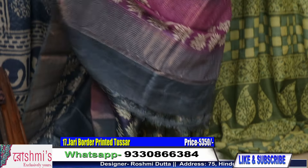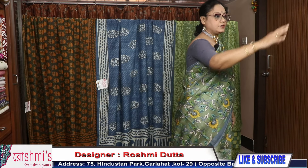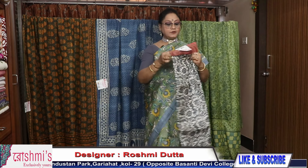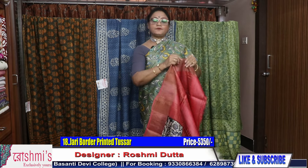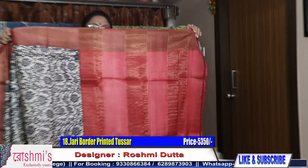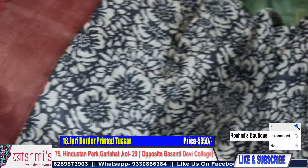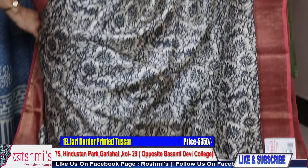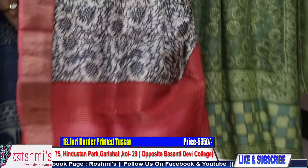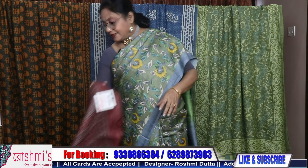Here is the blouse piece. Price 5350. For booking, take a screenshot or mention the saree number. Booking number: 9330866384. Saree number eighteen is for the black lovers — see the pallu part. The body is black color all over, with block print along with a red border. Here is the blouse piece. Price remains same — 5350.